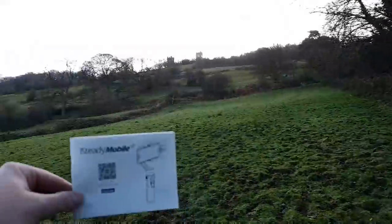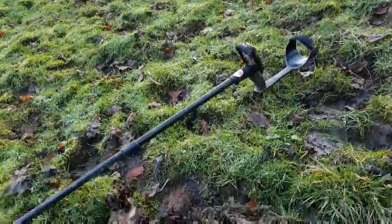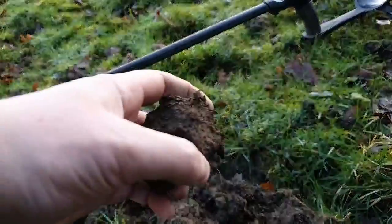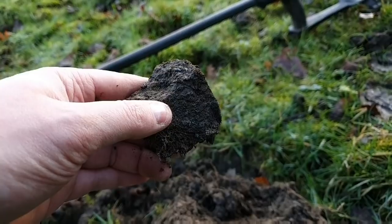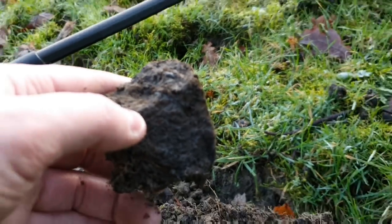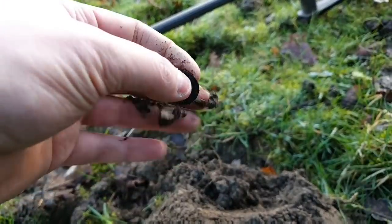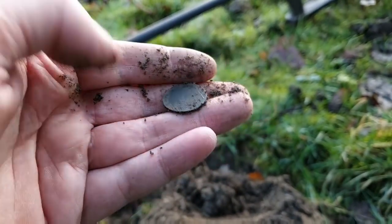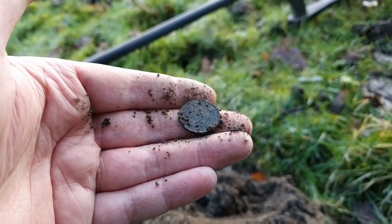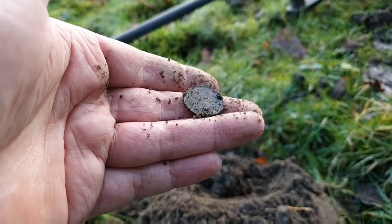I have to keep getting the instruction book out because I can't seem to turn the gimbal off. Put it back in my bag and it starts going crazy, spinning around in all sorts. Another coin - I reckon this is going to be a farthing. I can just see the edge of a coin in there. Looks like a Victoria farthing. I'm really not enjoying this gimbal at all - it's taking me five minutes every time I get something to video, and my feet start getting cold.